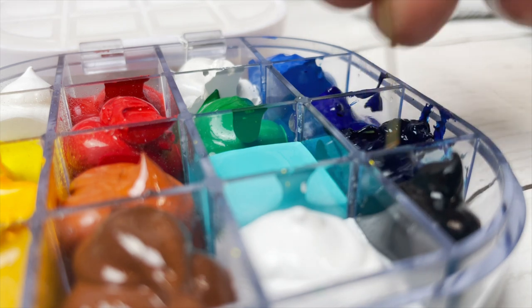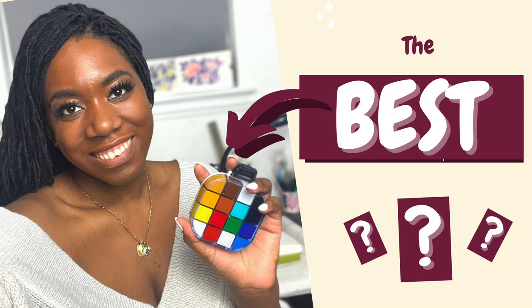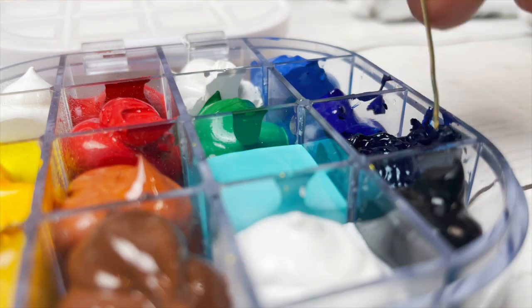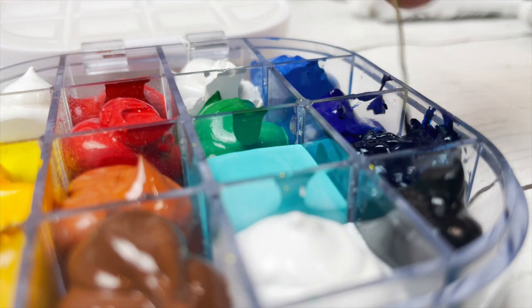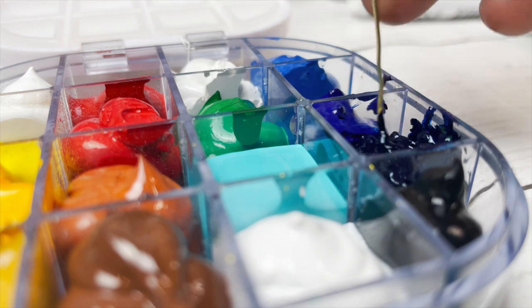I keep this in my Stay Wet palette, which I've also made a video about and will link below. That's because it's made my life so much easier and has made gouache so accessible. I don't have to figure out how much paint to pour out, and all the colours are so easily accessible.